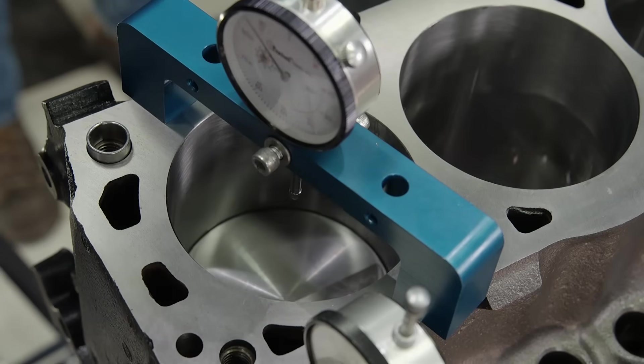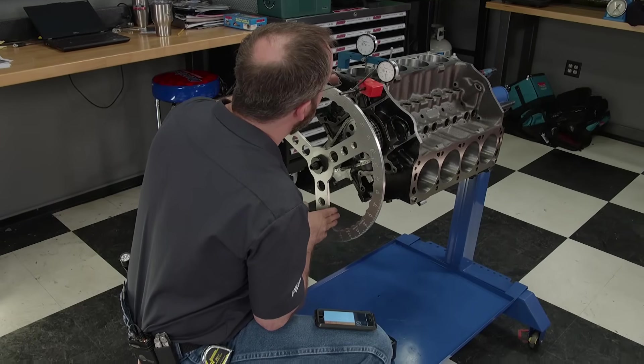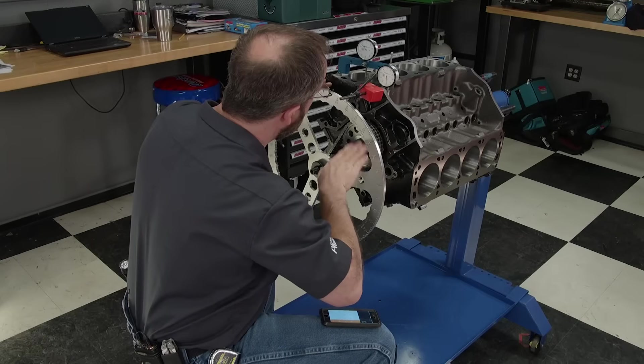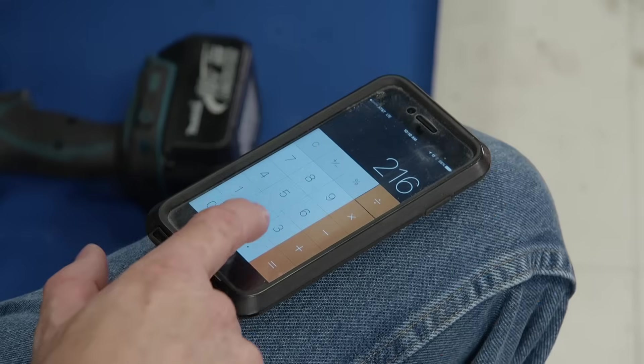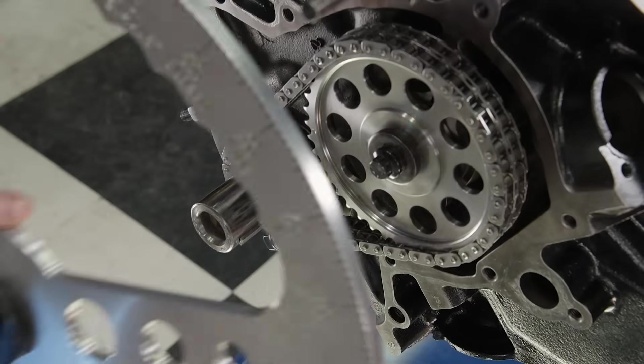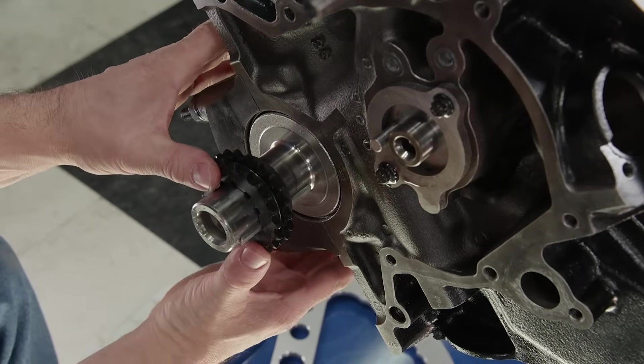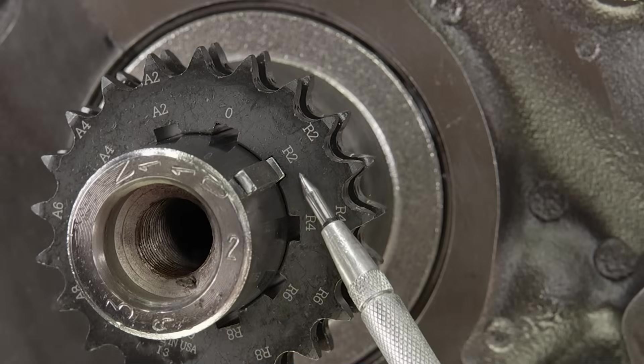With the number one piston and rod assembly in its bore, we'll degree the cam. Since this is a pump gas street engine, our goal is to have the cam installed two degrees advanced. With our timing set straight up, the cam actually comes in at four degrees advanced on its intake centerline, which is not where we want it — this is where stacked tolerances come into play. By repositioning the crank sprocket to the two degrees retarded position, this will put the intake centerline at 110 degrees, which is two degrees advanced.